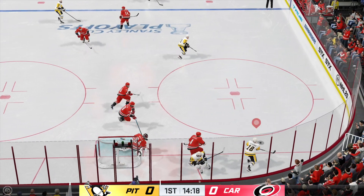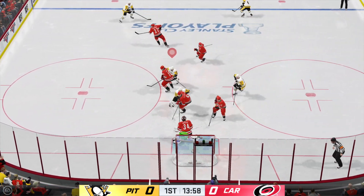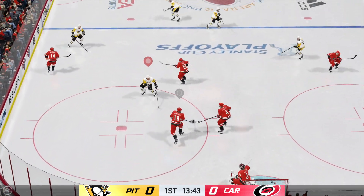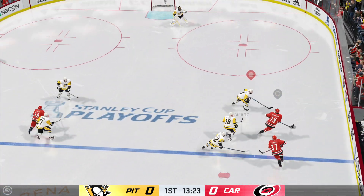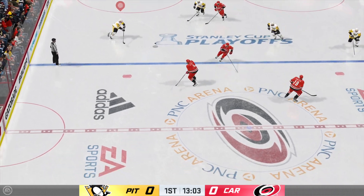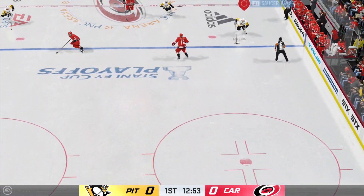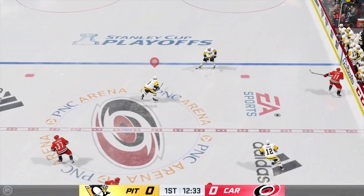Through the offensive zone and behind the net now. Shuts it down. Taken by Simone. Big stop by the keeper — quick work. He makes one and two saves in a row. Hamilton's got it into offensive territory. Quick pass to Strom, slides it over to Simone. They've got numbers — oh, they telegraphed the pass and he picks it off.